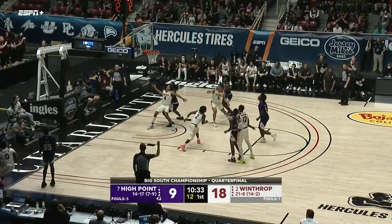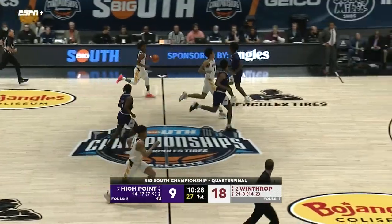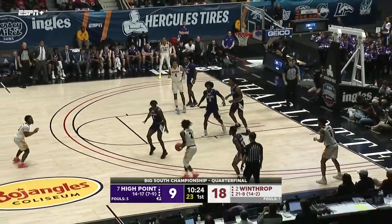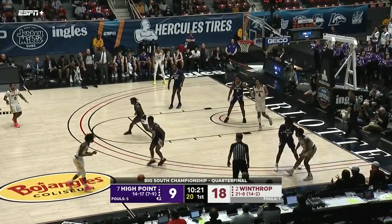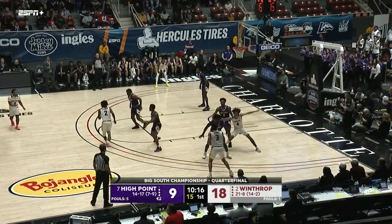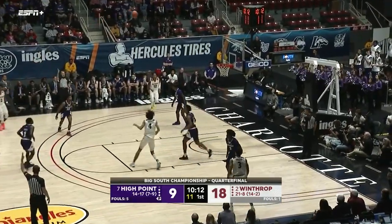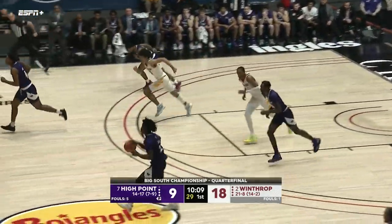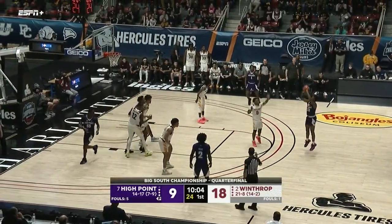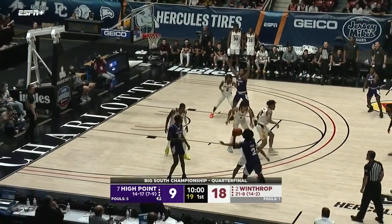Williams feeds the corner — three pointer by Austin, no good. Backside rebound by Talford; here comes Winthrop with the nine-point lead. Nice catch saving the corner. Anumba thought about it — back to Jones. Too much space for Jones, you can't keep doing that to him. He's about 5'7" out here but is definitely capable of knocking down that shot on a consistent basis.